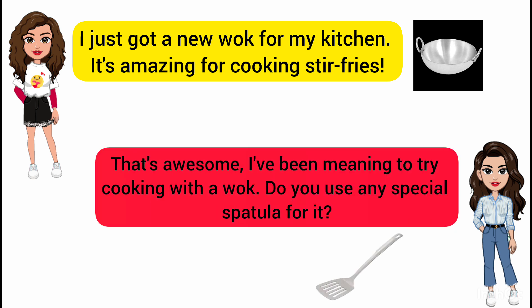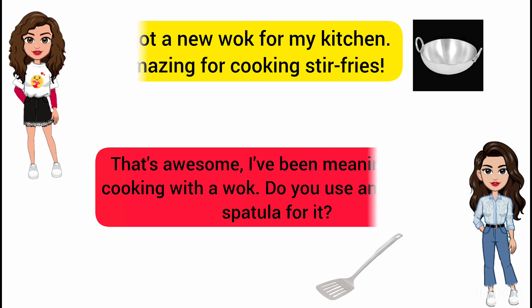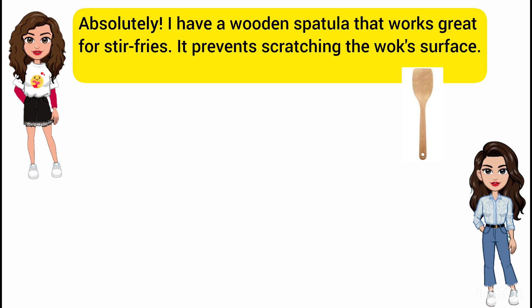That's awesome. I've been meaning to try cooking with a wok. Do you use any special spatula for it? Absolutely. I have a wooden spatula that works great for stir fries. It prevents scratching the wok surface.